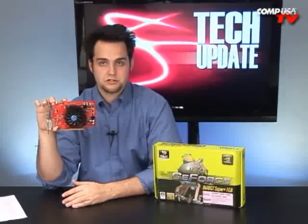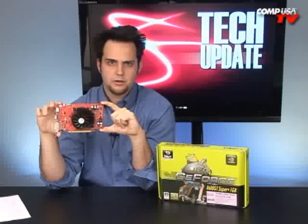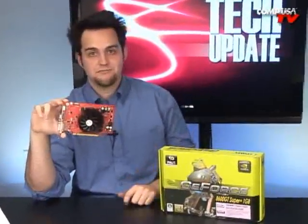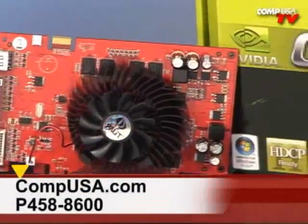If you really want the high-definition content, you might want to pick up two of these and SLI them together — you'll get better performance in games, so you can be more than a casual gamer. You might even be able to play Crysis, and you'll also get all your high-definition content, which is a big deal these days. People are crazy about high-definition stuff. If you have any questions, click on Q&A at the top of the page.